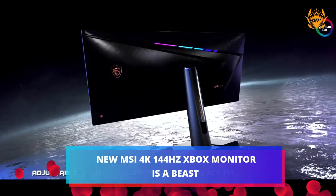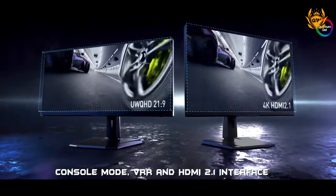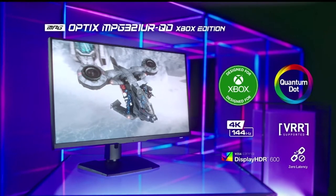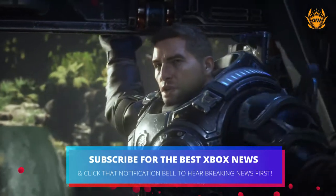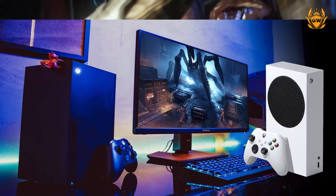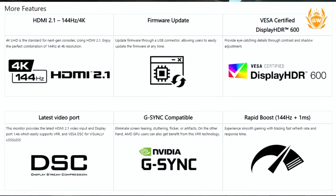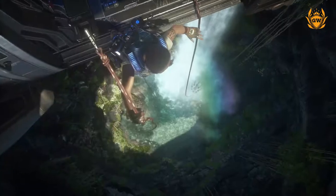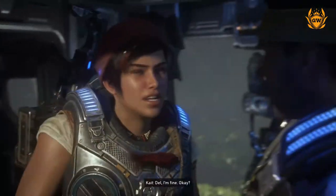MSI has announced it is launching a special Xbox Edition of its Optics MPG321UR-QD monitor very soon, which will include various features designed for console gamers to provide an amazing experience on Xbox Series X or Xbox Series S. The new monitor is a 32-inch IPS monitor which includes 4K Ultra HD resolution with 2 HDMI 2.1 ports, which can display up to 4K at 144Hz where the game and the Xbox support it.